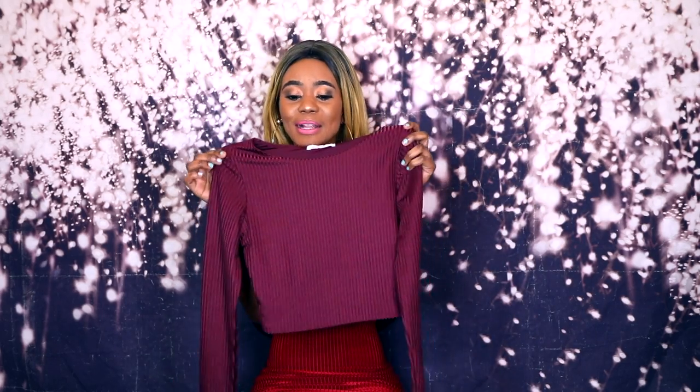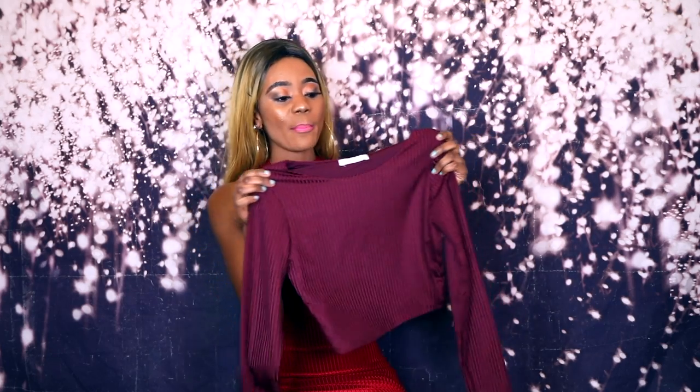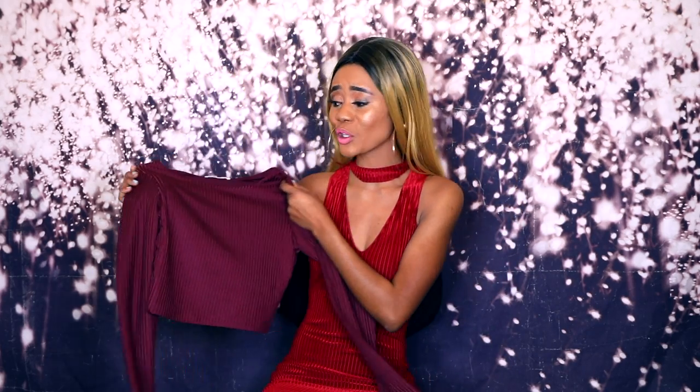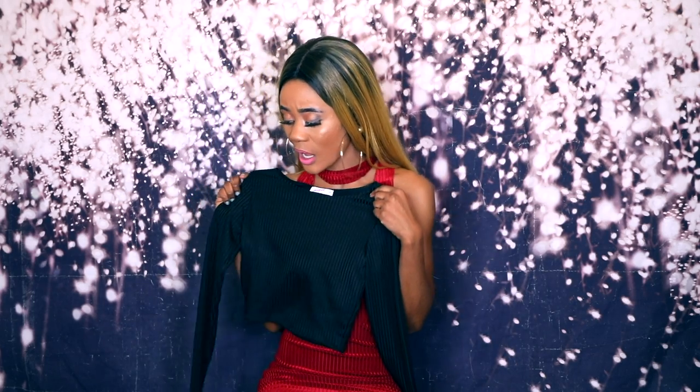I also got the same top in maroon — super cute. I haven't worn it yet but I'll probably wear it with a black skirt or black jeans. It was seven dollars, very stretchy and warm for winter. Then I got it in black as well, because black goes with everything. Seven dollars also — Supré for life! So I ended up getting it in four different colors total.